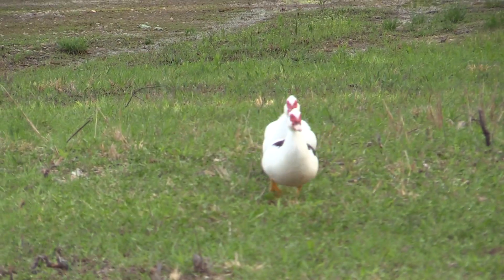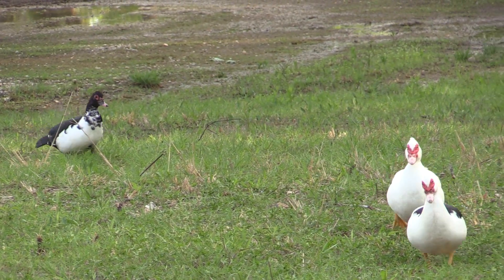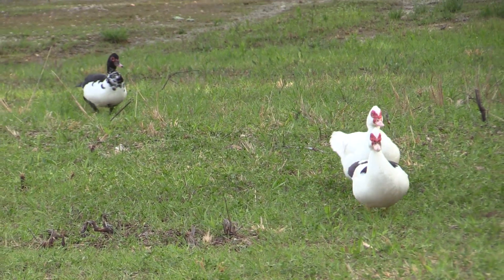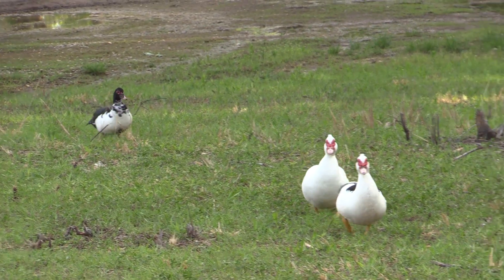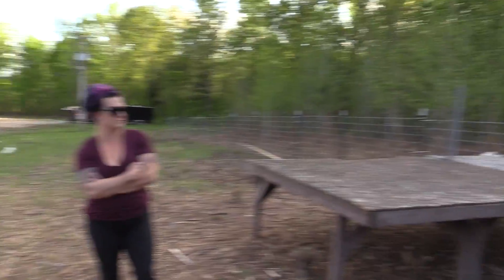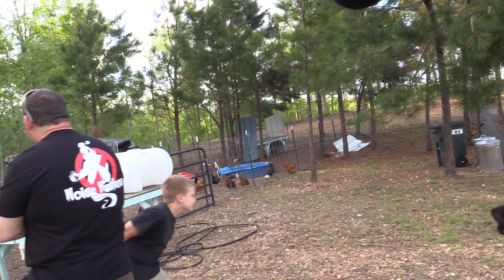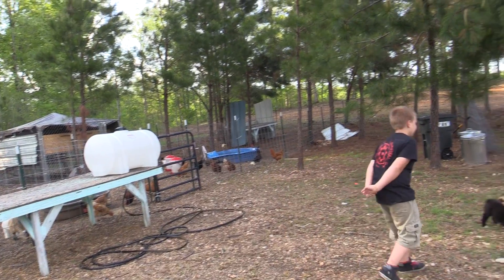I've seen them run into each other mid air. It was a guinea. Which ones are the guineas in there? Because the ducks are attacking the guineas and the chickens. The ducks are mean — yeah, that's a good thing.